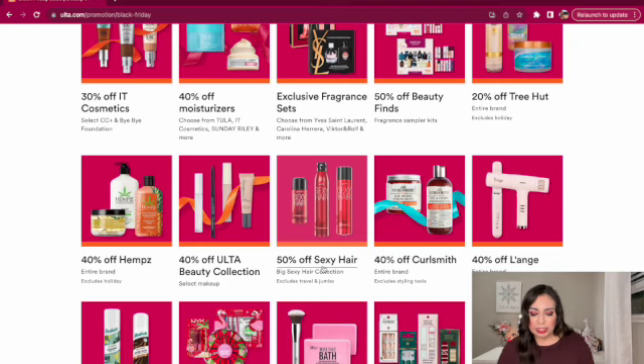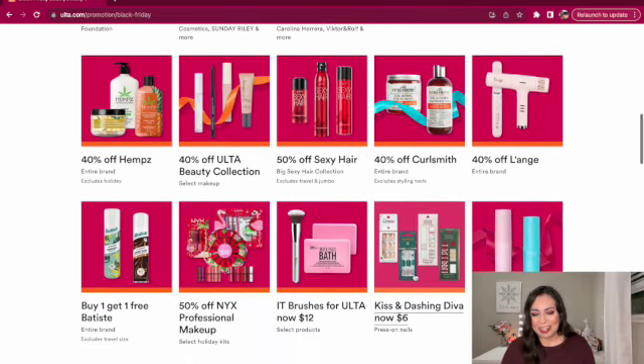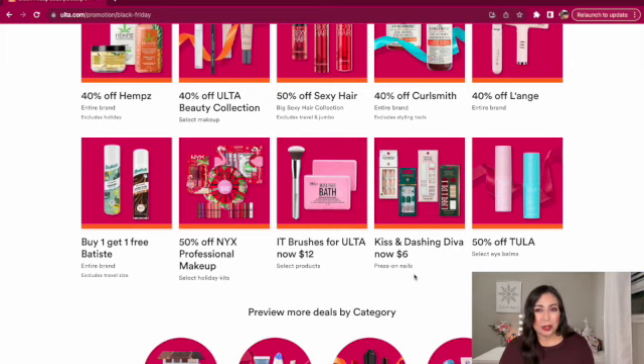We have 50% off Sexy Hair products, excluding travel and jumbo sizes. I have the mini one — it works pretty well, smells really good, and adds some volume to my hair. And then 40% off CurlSmith. And there's also buy one get one free on Batiste dry shampoo. Honestly, I feel like it makes my hair look even oilier, so I avoid it. I use good old baby powder — actually the Walmart generic brand for about $3. It lasts over a year and does a great job absorbing oil. Just make sure to blend it in, otherwise it leaves a white cast.